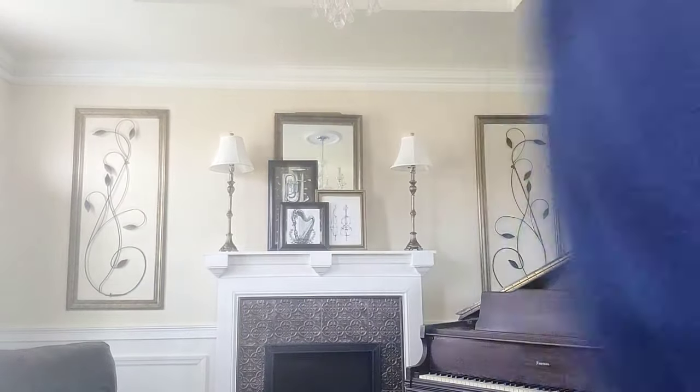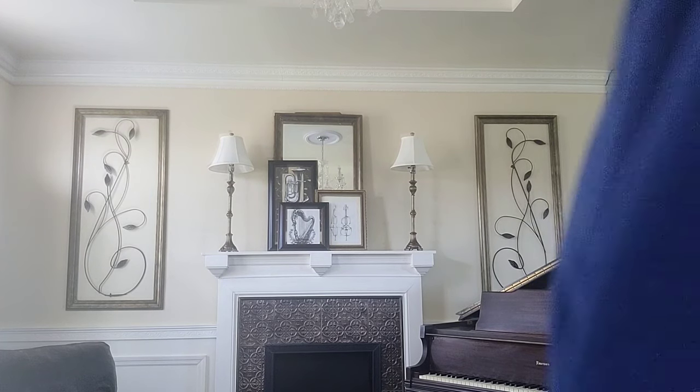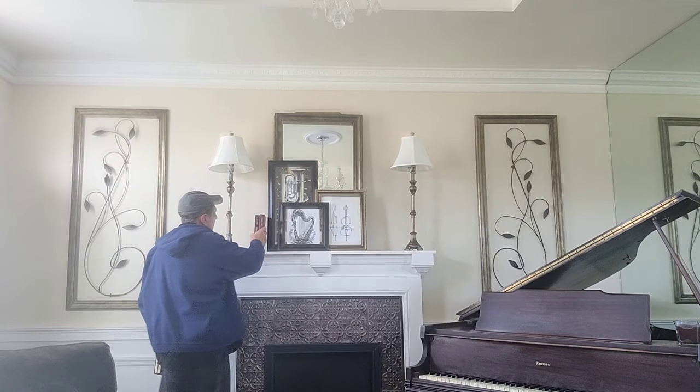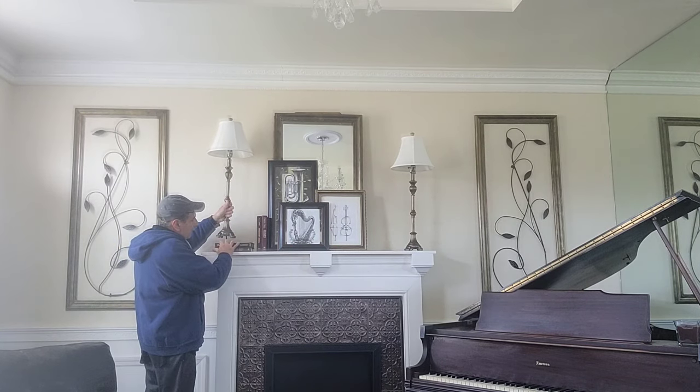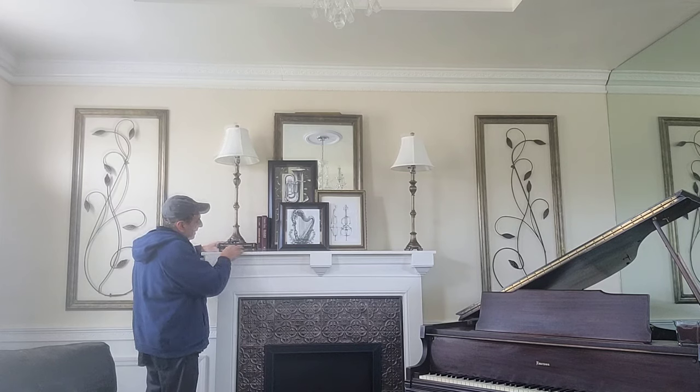Even though this is not a library, it is a room that sparks imagination — I come in here to practice the piano and sometimes I sit and dream. What better way to dream without using books? Books are things that dreams are made of. So I'm going to incorporate some books on the mantle, and that's a very big part of this whole academia kind of theme. Academics — books.